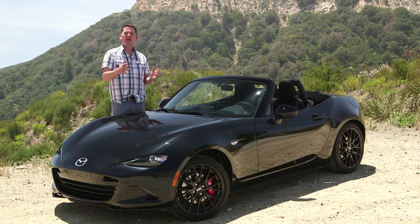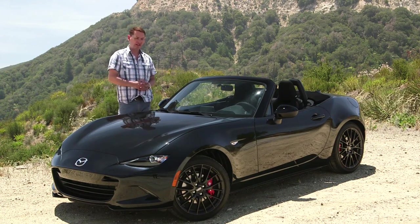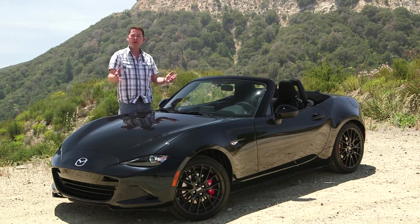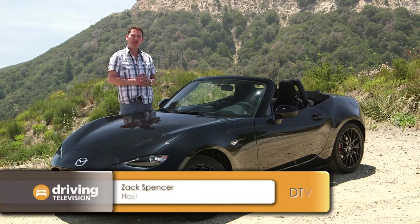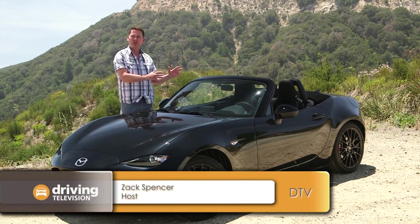This is the fourth generation MX-5, also known as the Miata. Looking at this car, it's much more dynamic. It's actually smaller than the original Miata back in 1989, but it has more interior volume.